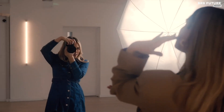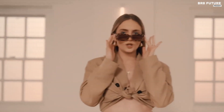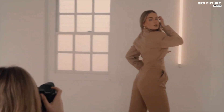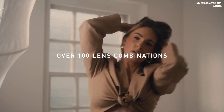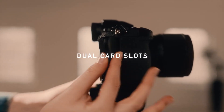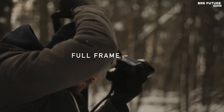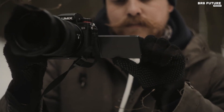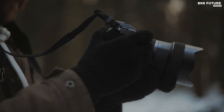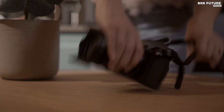The Lumix S5 boasts a 24.2-megapixel full-frame sensor, providing stunning image quality. Its 3-inch vari-angle LCD screen with 1.84 million dots allows for flexible composition, while the electronic viewfinder with 2,360K dots ensures a clear and immersive shooting experience. The camera features the L-mount, and its 225-area DFD contrast AF system guarantees precise autofocus.